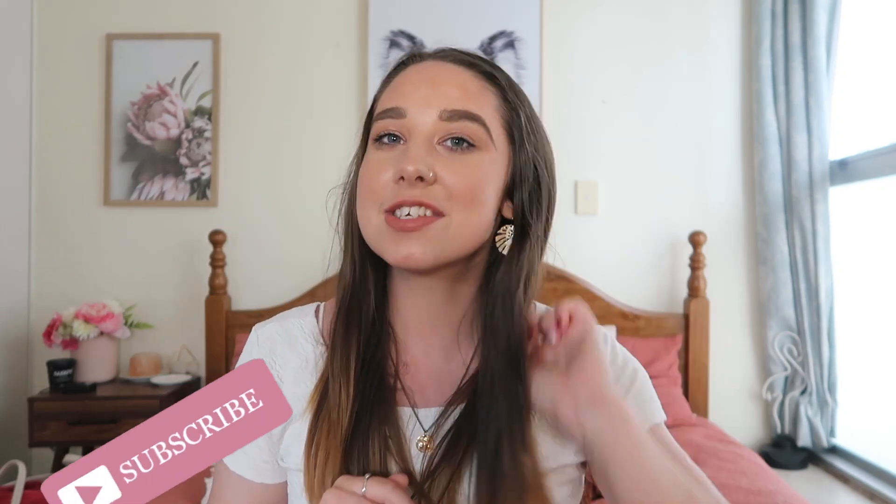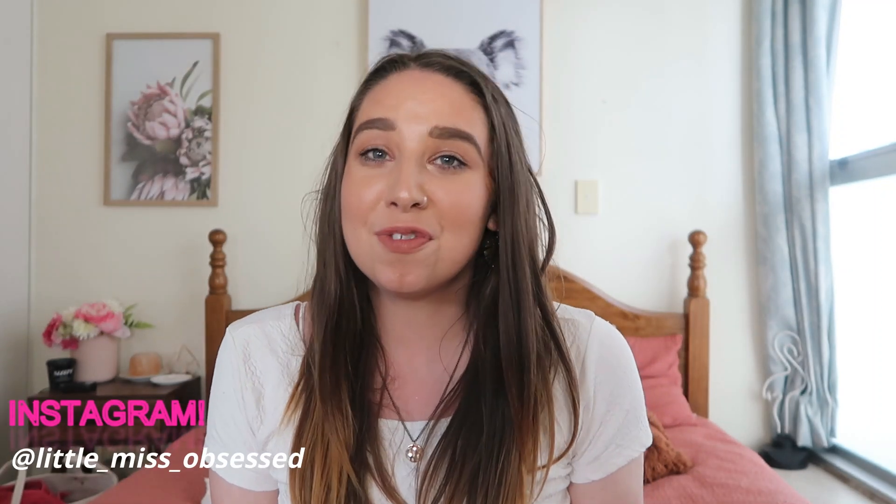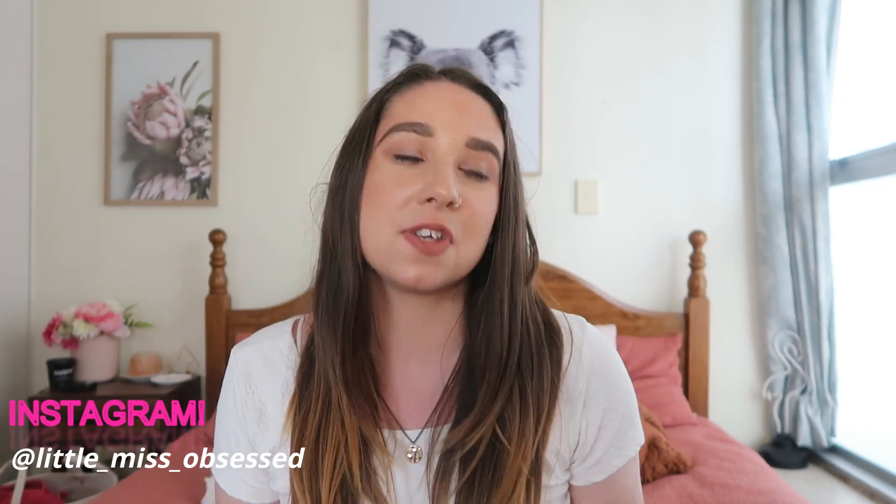Hey guys and welcome back to my channel. So as you can see by the title of this video, this is another current favourites video. I haven't filmed one of these for probably a couple of months, so I have a mix of clothing, makeup, random things, books, TV shows, movies — the whole lot.